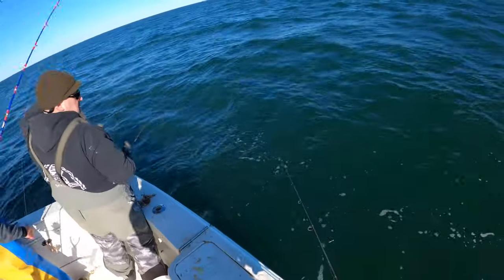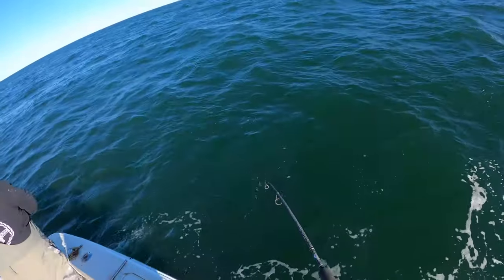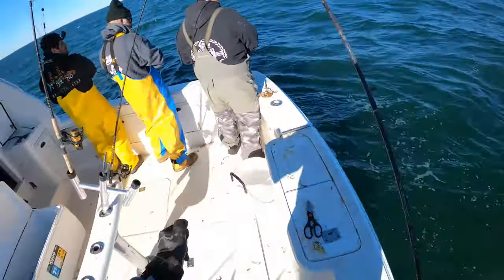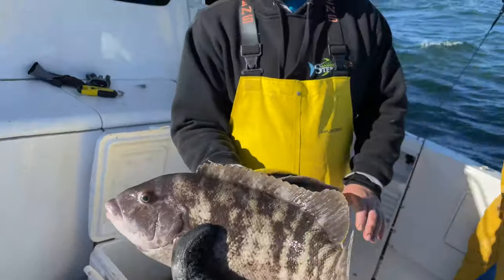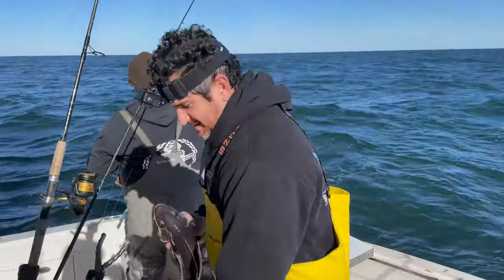There we go, Dylan — he was there for a while, probably a nice 16-incher. Nice female, two keepers. Chris, watch out, I'm coming in. Alright, two keepers so far, like eight tog — pretty slow for me. Chris is on his 14th keeper — released a bunch but he's definitely high hook so far. I'm still hoping it turns on for me, but so far it's a slow pick.